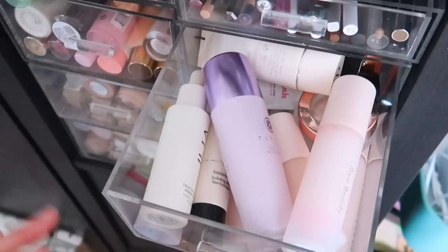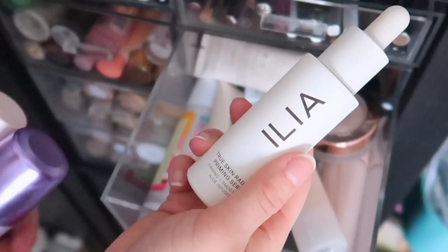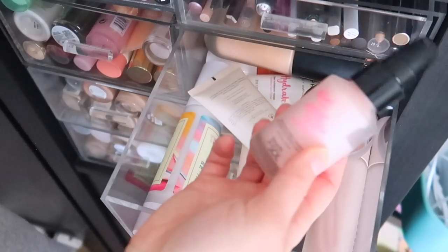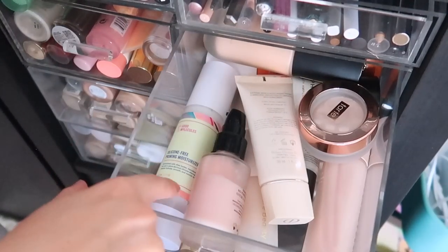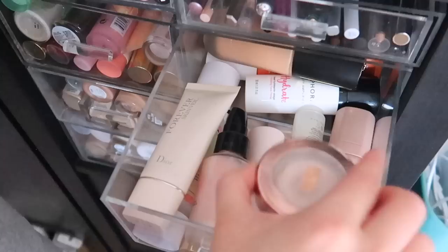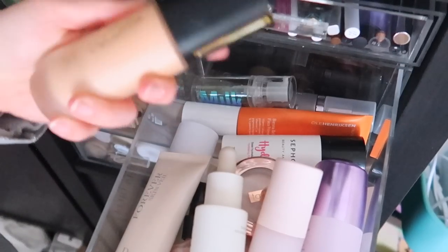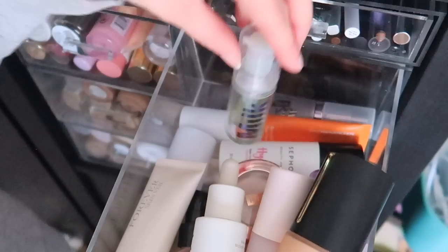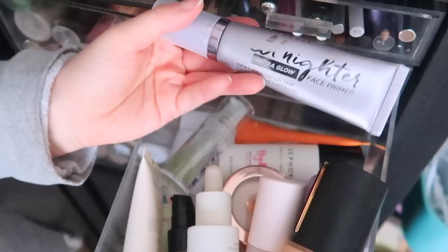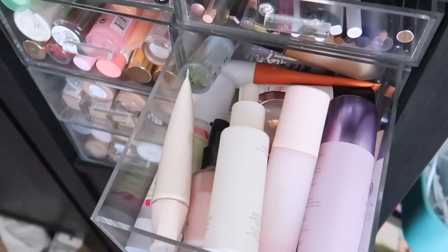For more high-end primers: Rare Beauty, Tatcha Silk Canvas — one of my favorite primers, an ILIA one I've been using a lot recently, another Rare Beauty, Armani Luminous Silk Touch — an all-time favorite — Touch & Soul is a classic for something blurry. I also love Good Molecules Silicone Free Priming Moisturizer, Tarte which is great for smoothing, Fenty — an underrated primer in my opinion, Sephora Collection, Auric, Milk Makeup, Ola Henriksen, and Urban Decay All-Nighter Ultra Glow — really really nice and underrated.